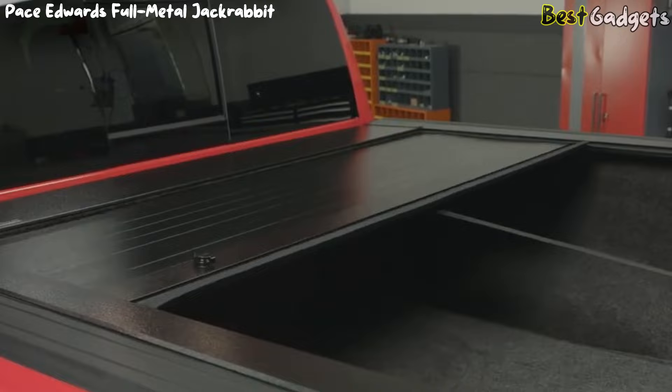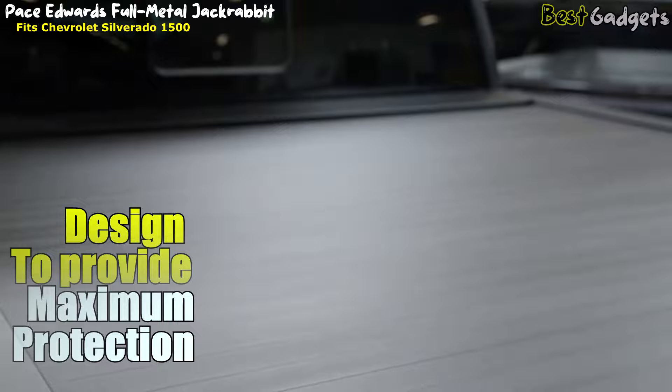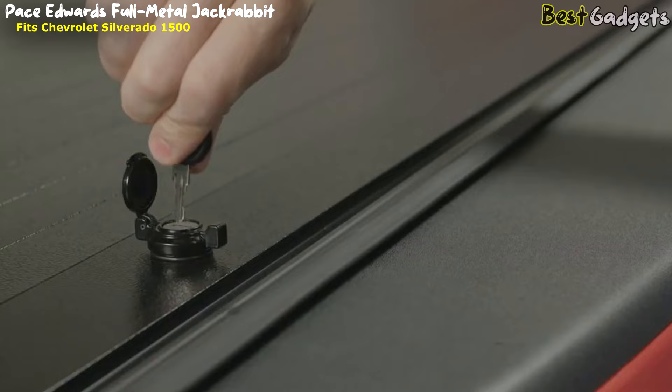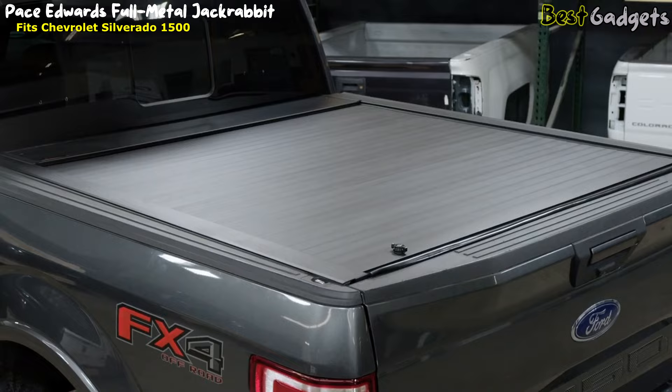Number 2: Pace Edwards Full Metal Jackrabbit Retractable Tonneau Cover, fits Chevrolet Silverado 1500. This low-profile flush mount cover gives your truck a sleek, streamlined automotive appearance. It's designed to accommodate most fifth-wheel and gooseneck hitches, with locking positions at every 12 inches along the rails. You can drive with it partially open to transport cargo that's taller than the truck bed rails. The Full Metal Jackrabbit is weather-resistant and built with rigid extruded aluminum panels covered in a durable matte black powder-coated finish with interlocking silicone hinge seals.